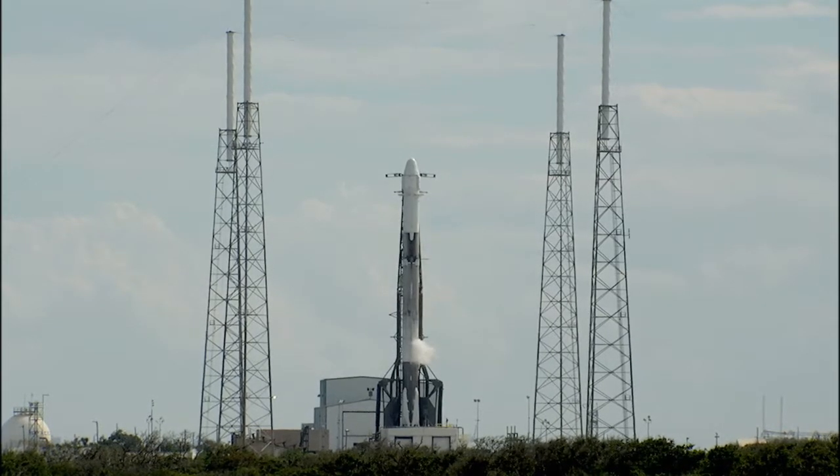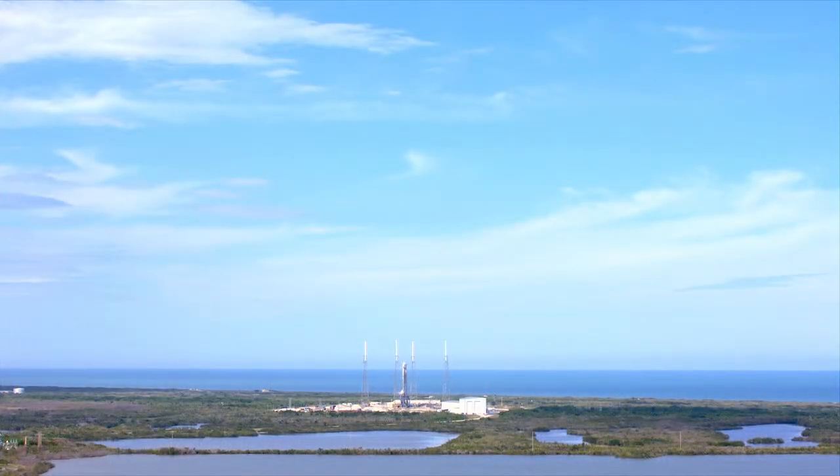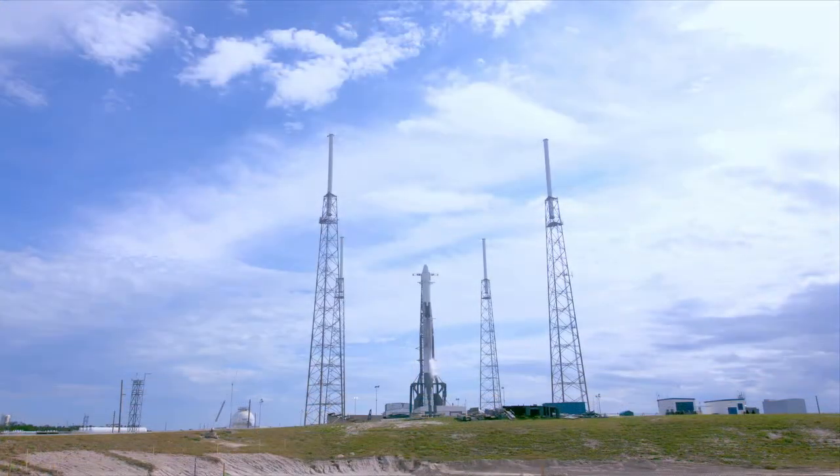The second stage engine ignites for a few seconds after stage separation. At the top of the rocket is Dragon, which carries cargo in the spacecraft's pressurized capsule and in the unpressurized trunk. The Dragon spacecraft and trunk is just over 26 feet high and 12 feet in diameter. Dragon will connect to the space station's Harmony module. In May, the spacecraft will splash down in the Pacific Ocean off the coast of Baja, California, returning science experiments to Earth.